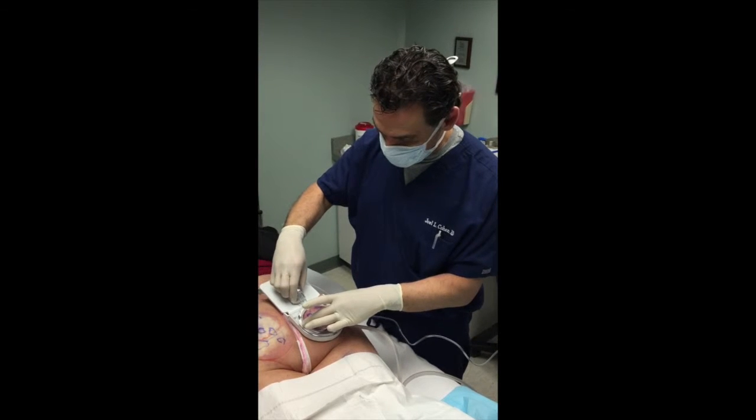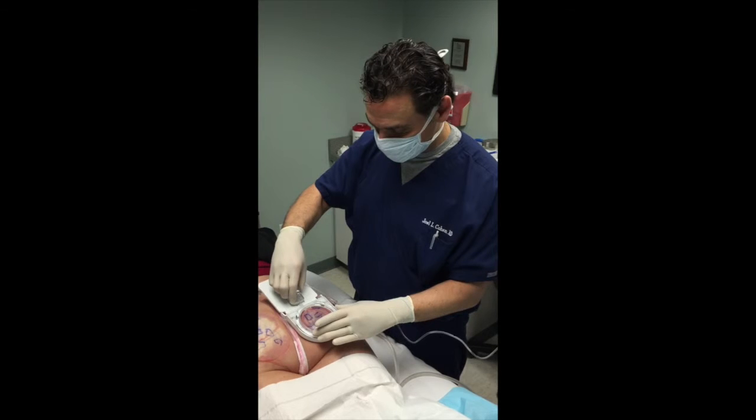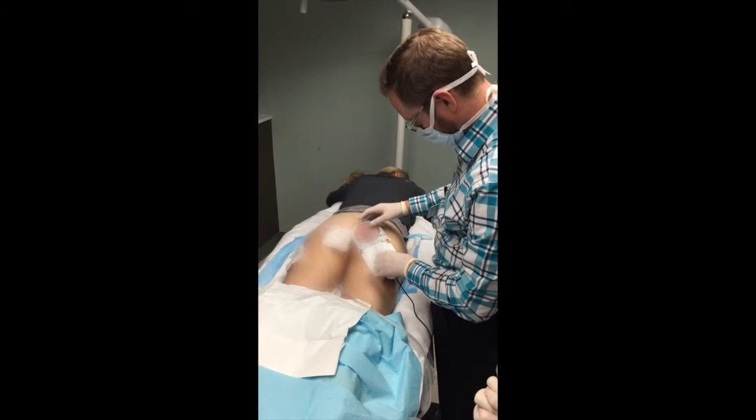As you can see, this is a very well tolerated procedure with local anesthetic, as we precisely release each individual dimple with the Cellfina device.